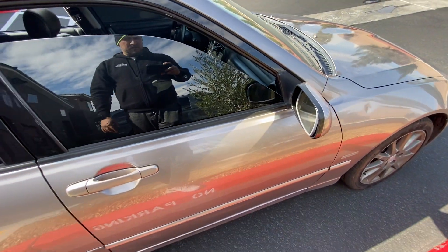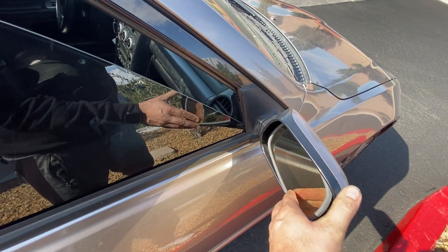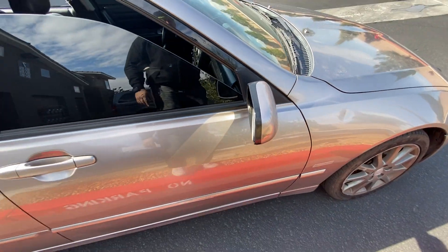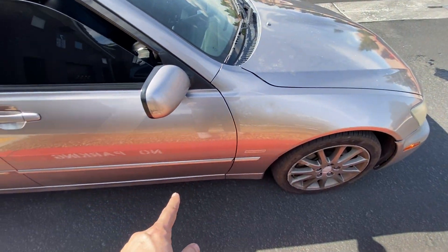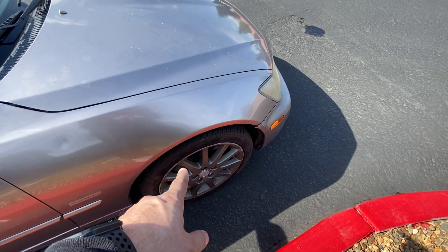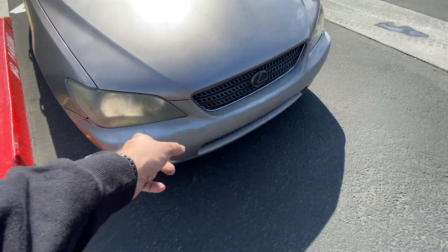I'll probably just get new ones and paint them. This mirror has been weird ever since I got it — it doesn't want to go out far enough, I think the glass is just not that great. There's a dent right there that'll get fixed. This is just rubbed on here. The wheels, and then the bumper's kind of falling off so I'm going to get clips for that.